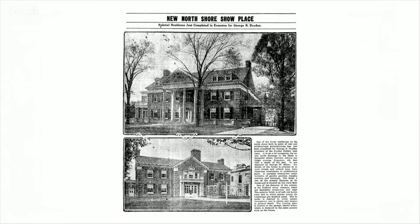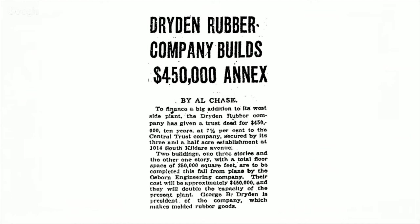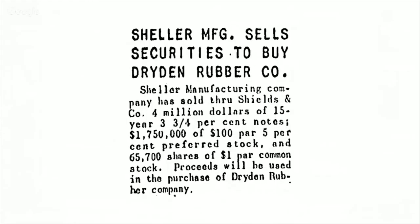What do we do? We look in the newspapers. You go to the City of Chicago Public Library and search the papers. It turns out George Dryden had a really big house in Evanston in 1915, and in 1920 they actually bought this property and built the facility. They had lots of labor trouble — more labor trouble — still more labor trouble.